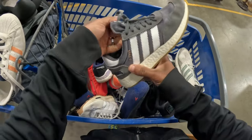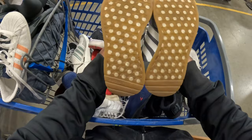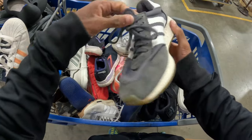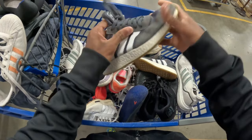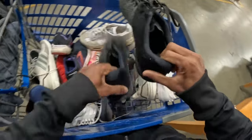These are just - forget the exact model - the i-5923, I think there's like another name for them as well. But anyway, they normally sell pretty good. I'm just making sure these are in really good condition, and this will probably be like a $30 to $40 sale.